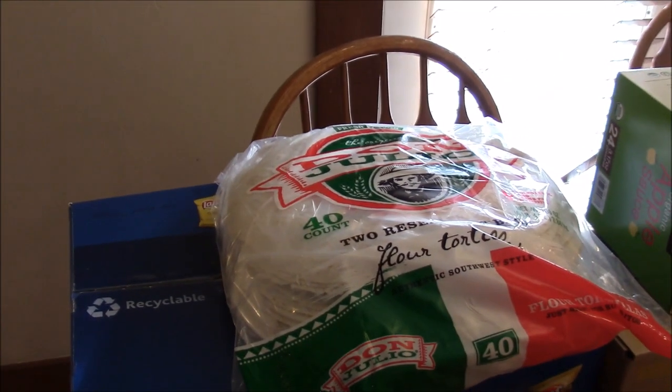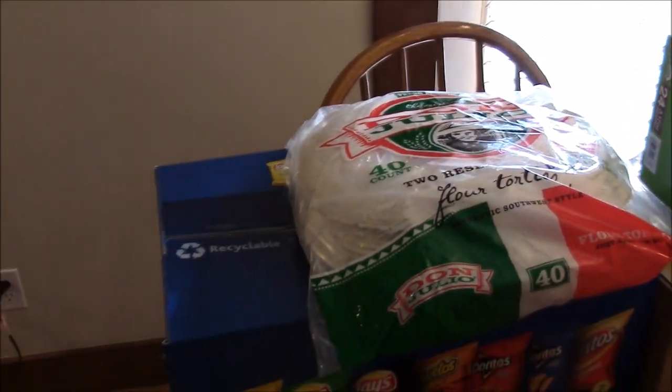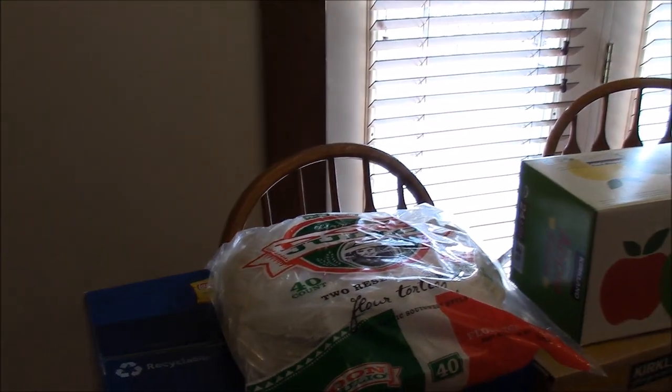I spent all our money at Costco. I got flour tortillas, and we're going to use those in some freezer meals.